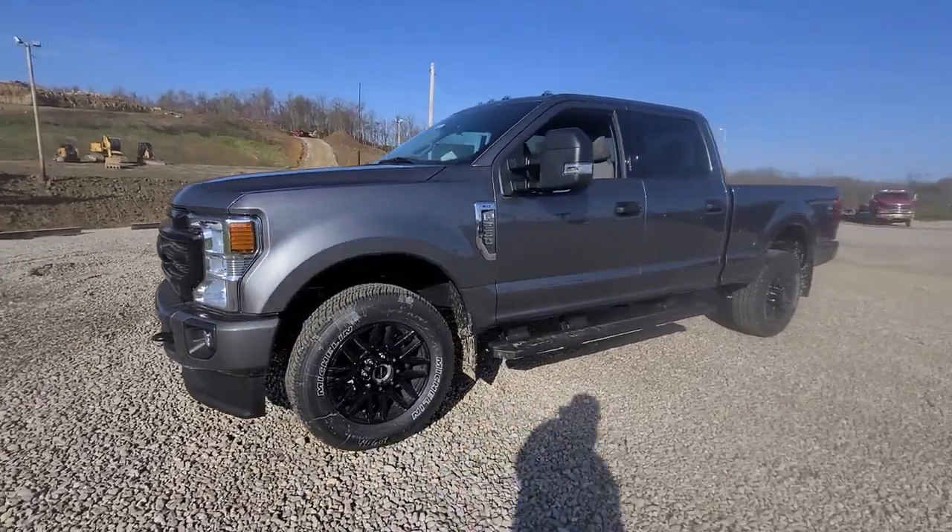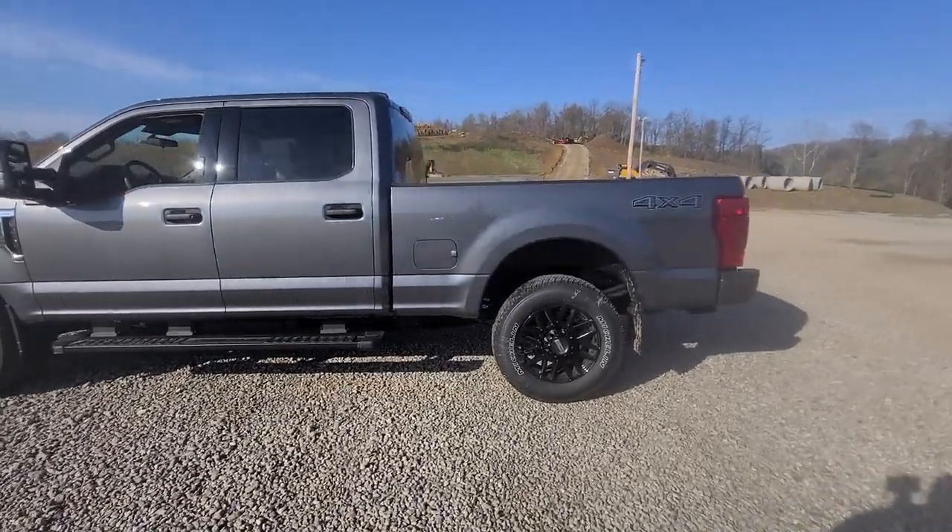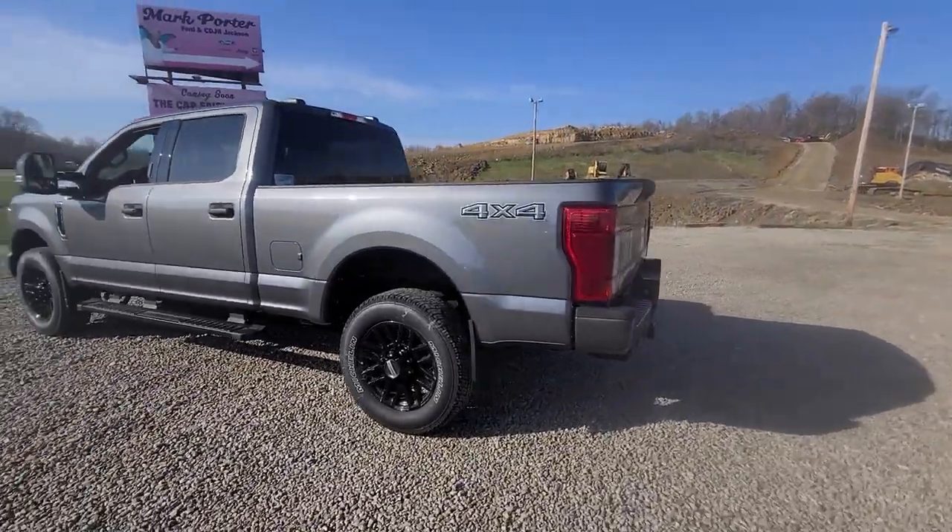Get into the 2022 Ford F-250. Take on tough jobs with confidence in this fully capable F-250.